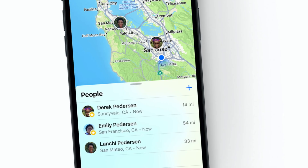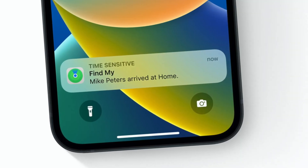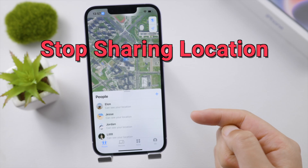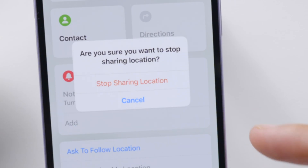We all know Find My iPhone is helpful, but if you share your location with friends, you might have exposed yourself to remote hacking. So just stop sharing your location with someone you don't really trust, or turn it off for all people.